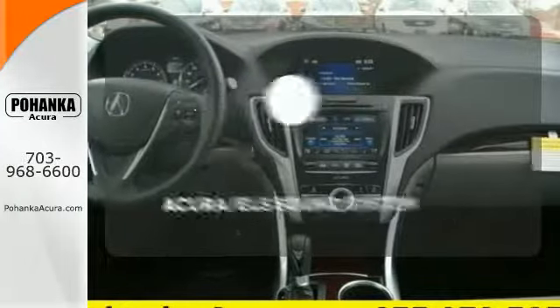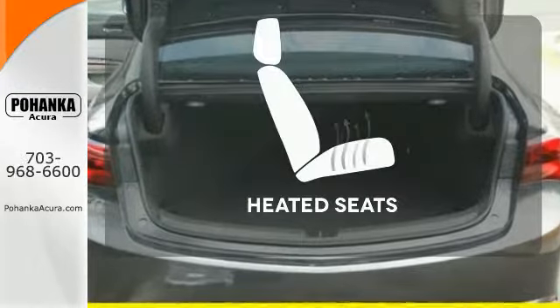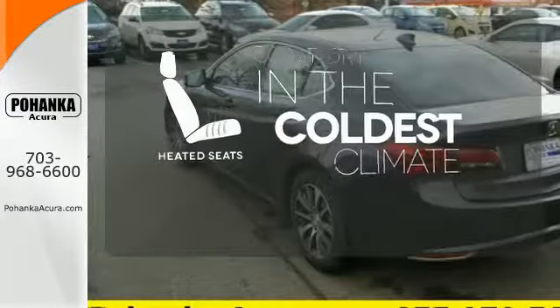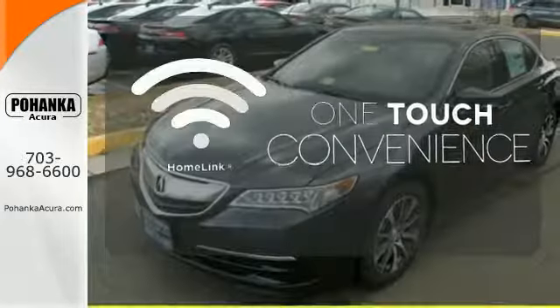The Acura ELS sound system gives you a rich listening experience. The heated seats keep you comfortable no matter how cold it is. With Homelink, one touch makes your arrival as welcoming as if you'd never left.